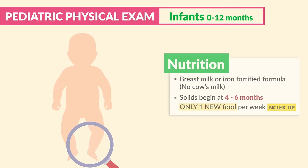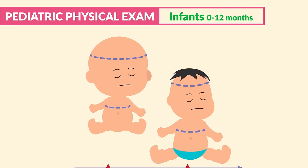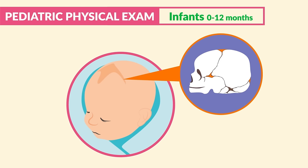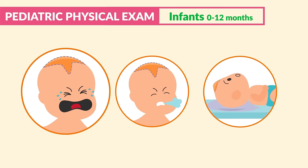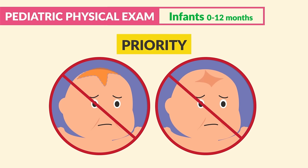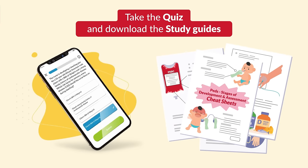For infant assessment, we start at the head and move down. At birth, head circumference is slightly bigger than the chest, but equals chest size around 12 to 18 months. Newborns have two non-ossified membranes on the head called fontanelles, or soft spots, between the bones of the cranium. Fontanelles should be flat and only slightly pulsate when the baby cries, coughs, or lies flat. Fontanelles should never be bulging at rest or sunken — this is a priority finding.